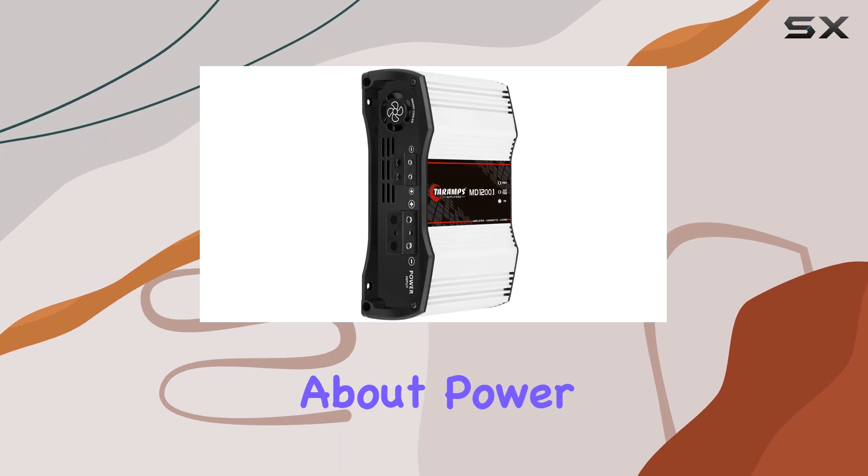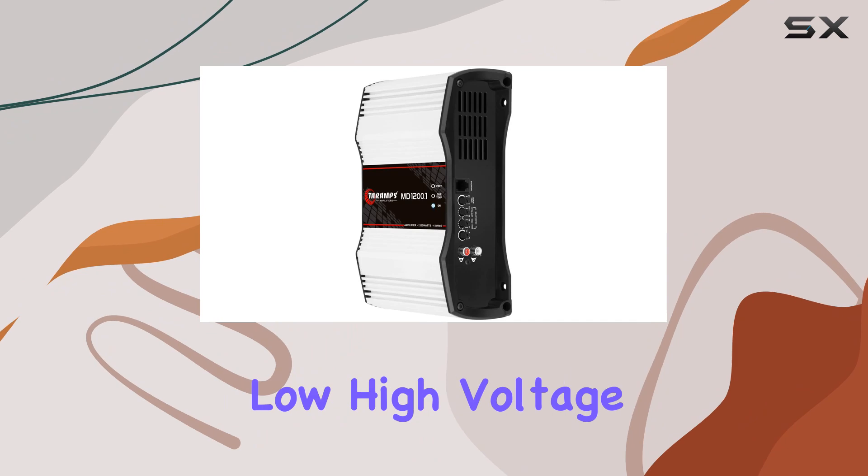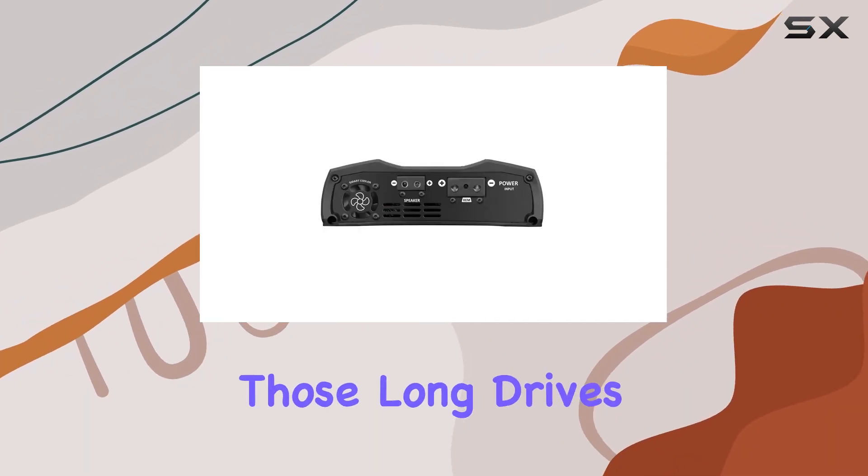But it's not just about power and bass. Tarimps has also prioritized safety with short circuit, low/high voltage, and thermal protection systems, ensuring peace of mind during those long drives.